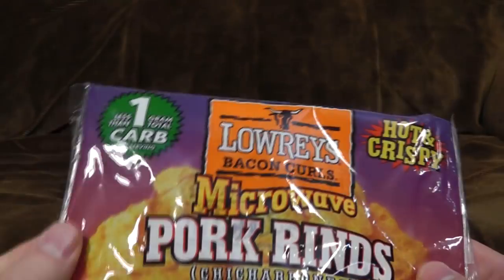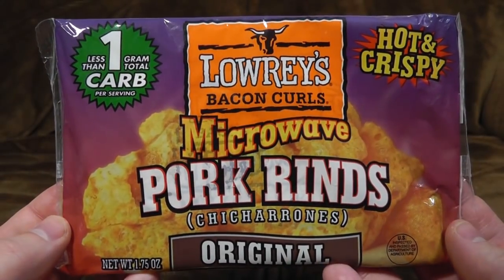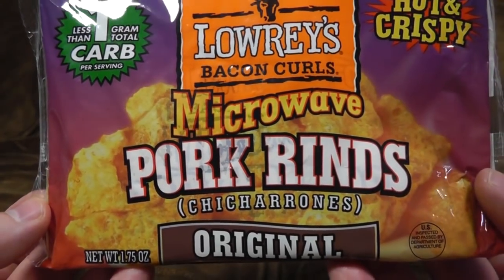Microwave food being quick, easy, and not usually so disgusting that you vomit it straight up again. At least, not immediately. Let's start with Lowry's Bacon Curls, which sounds like some sort of description of a specific type of excrement if you're having to describe it to a doctor. But no — microwave pork rinds. Chicharones.